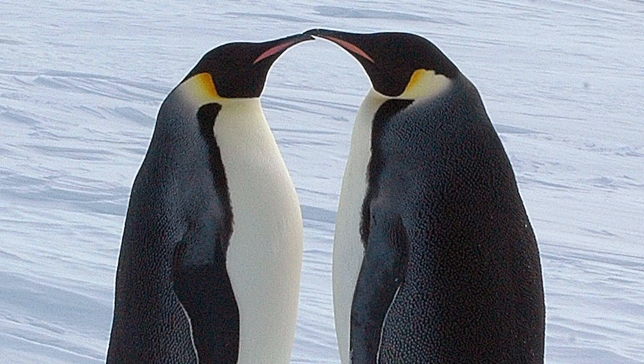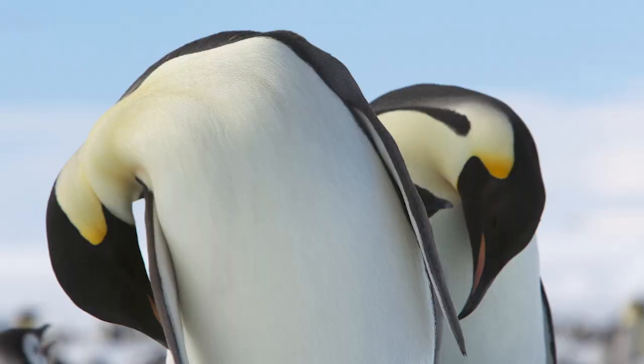Are there other ways to flirt beyond this clearly tricky eye contact thing? Absolutely. Emperor penguins have this flirting thing down pat. They face each other and do the old lean-in, all while shyly looking down — no eye contact necessary. Of course, if you lean in and they lean away, that is a clear signal that they're not interested in you.